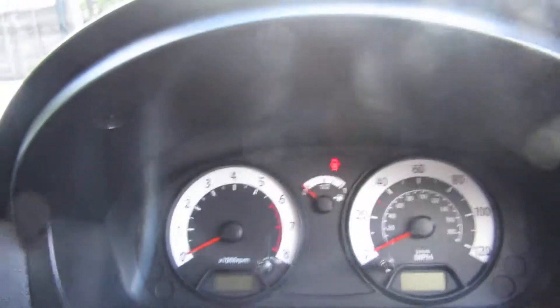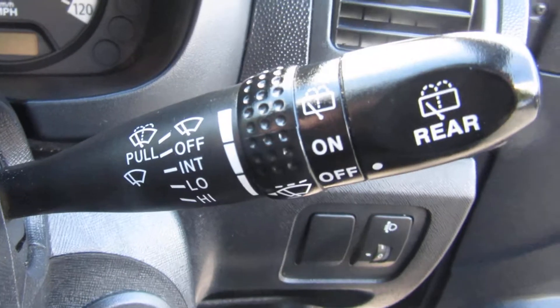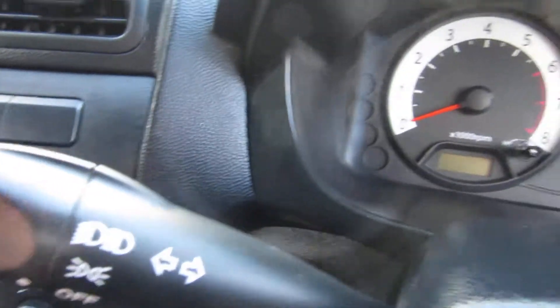On the door first of all, there's your electric windows for the front. Stalk control for the wipers, and then all the lights are on the other stalk control along with the indicators.